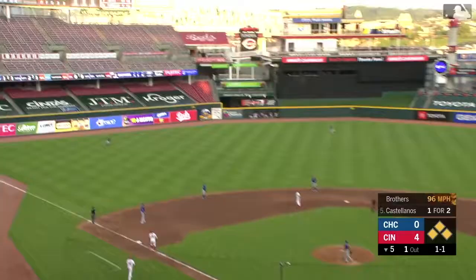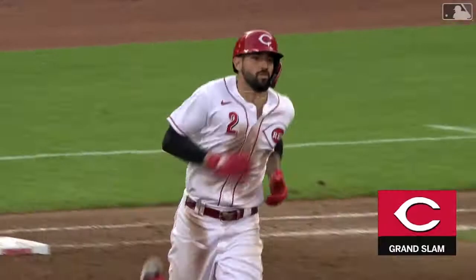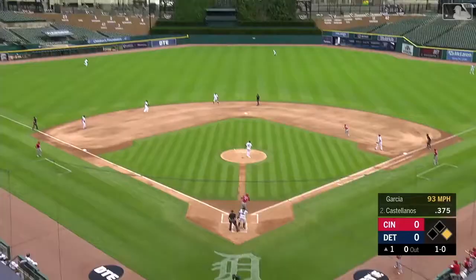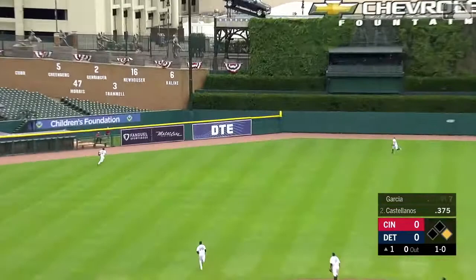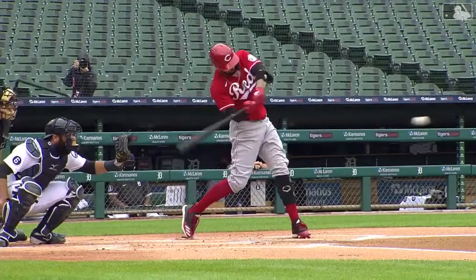High fly ball into deep left center field — Castellanos with a grand slam against his former team! That ball in the air to left center, hit pretty well, and Castellanos plays long ball here in the opening inning for the Reds.